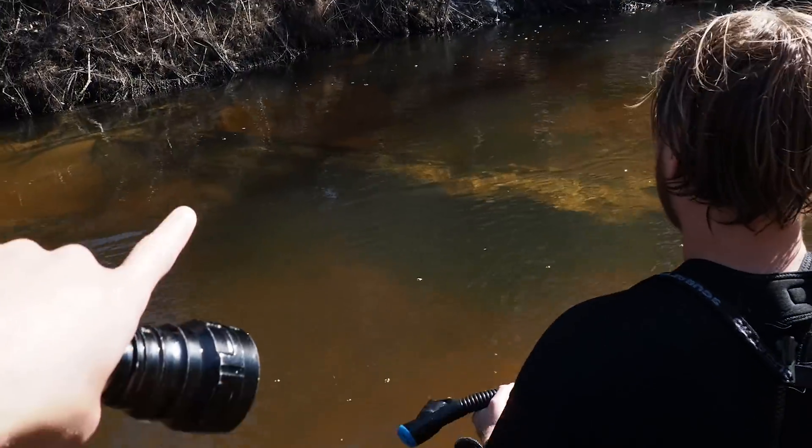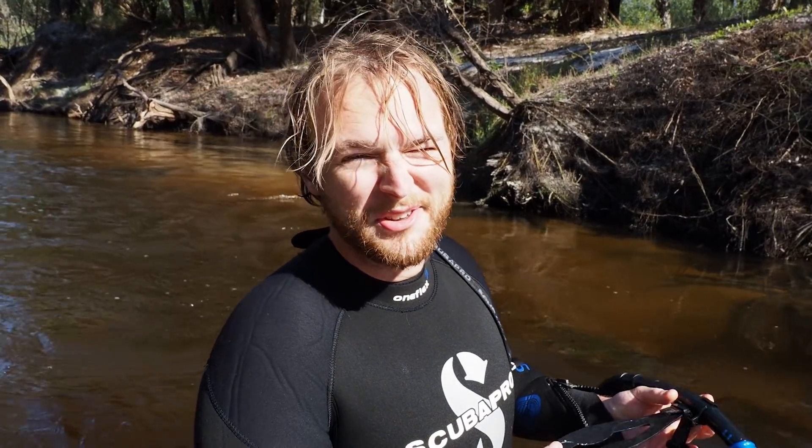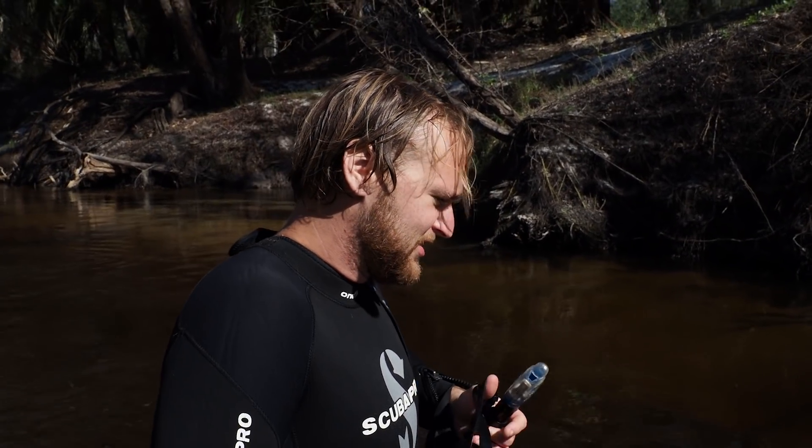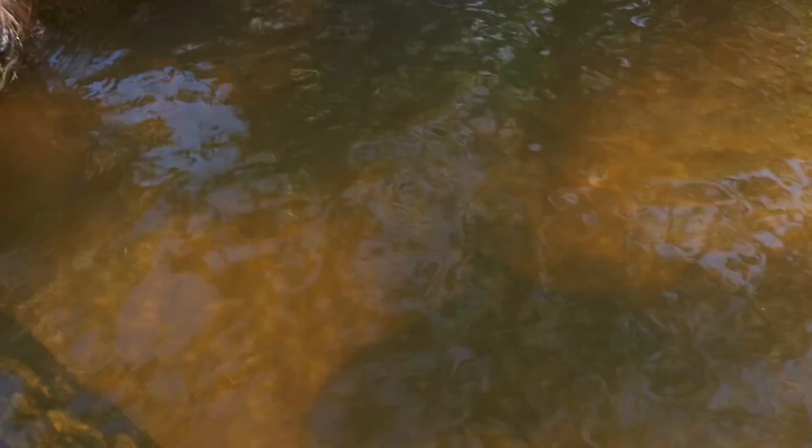The leg bone's right under the log — you'll see it immediately and right past the log is the shoulder blade. The state of Florida might take these from you because they're associated. You'll see it — yeah, right there. That's the leg bone right there and then you're gonna see the shoulder blade to your right. Another big old bone in there.